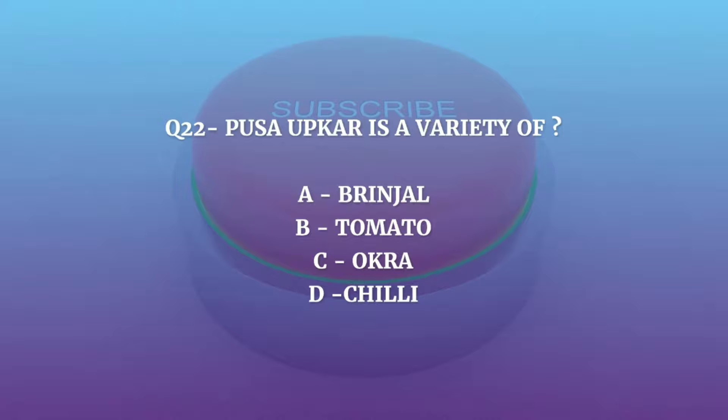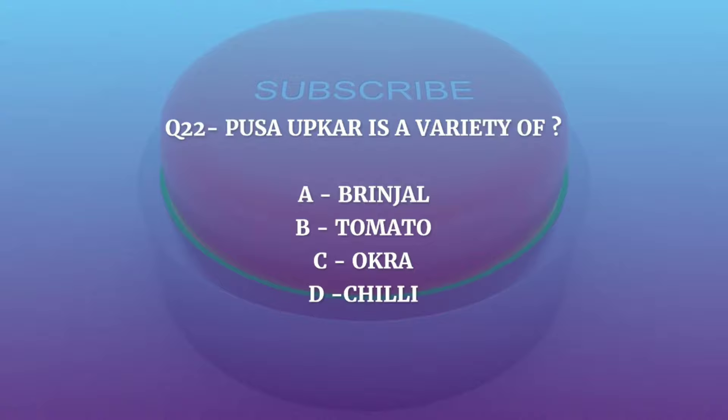Question number 22. Pusa Upkar is a variety of — Papaya, Brinjal, Tomato, Okra, or Chili? The correct answer is Brinjal.